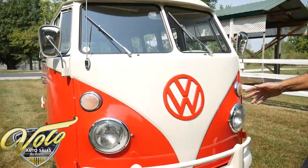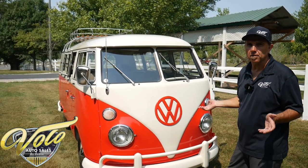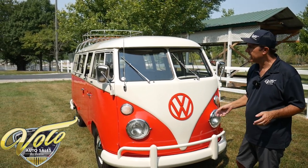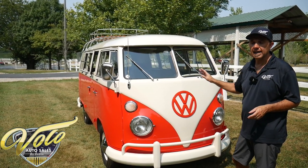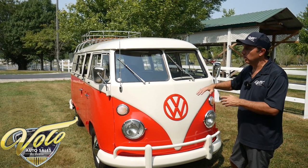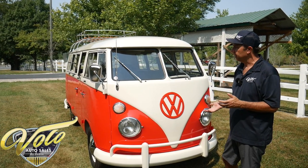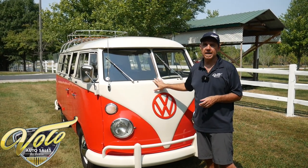They made millions of them, but they were just workhorses. Most of them fell apart — they drove them until they were dead, they rusted away. So the ones that are left and have been restored are in high demand. There's a following to these; it's a whole other culture of the car hobby. Big, big demand for these. They're cute as can be.